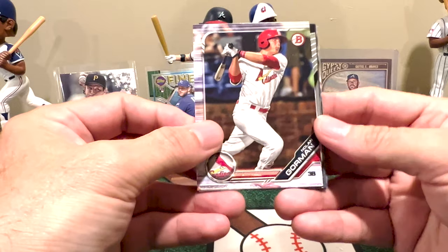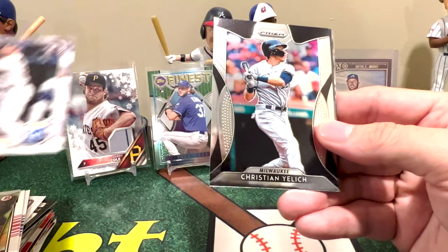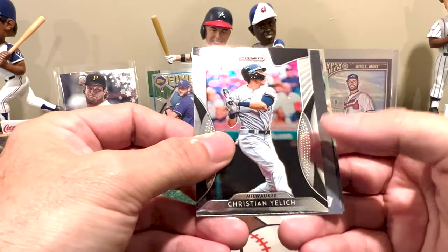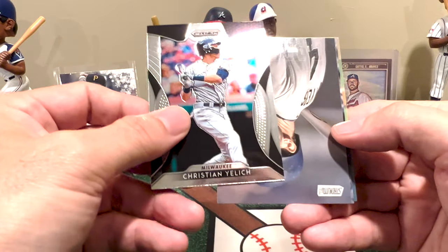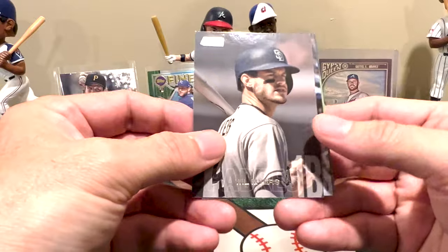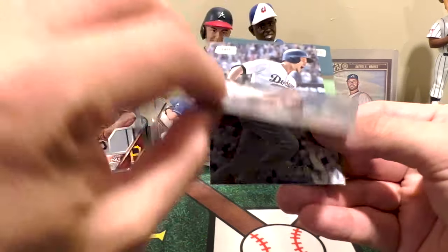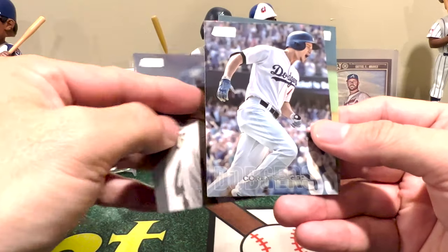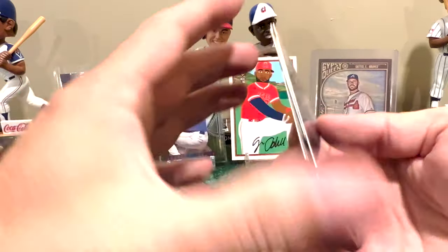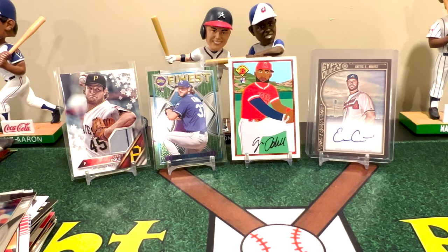I was worried we might not have any Stadium Club in this one, but I'll take that back — here's our Stadium Club! We got Will Myers, looks like 2017 or 2018, Corey Seager, and Trevor Bauer. Of course all of those I'll put to the side because they'll work toward completing my Stadium Club collection.